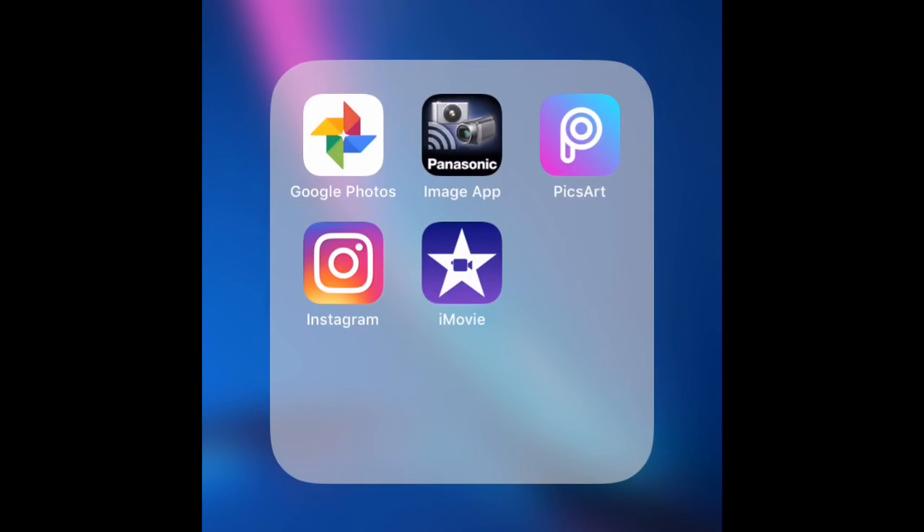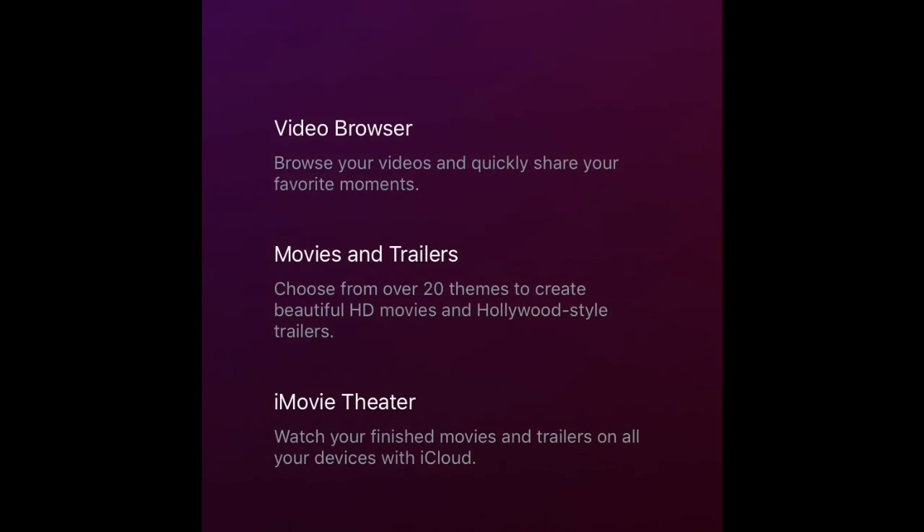I also got Instagram and iMovie. If you guys want a video on how I use iMovie, let me know. That's the end of the video — that's all the apps I have on my phone. Like I said, if you guys have any other apps you think I should download that you love on your phone, let me know and I'll see you guys in my next video, bye!